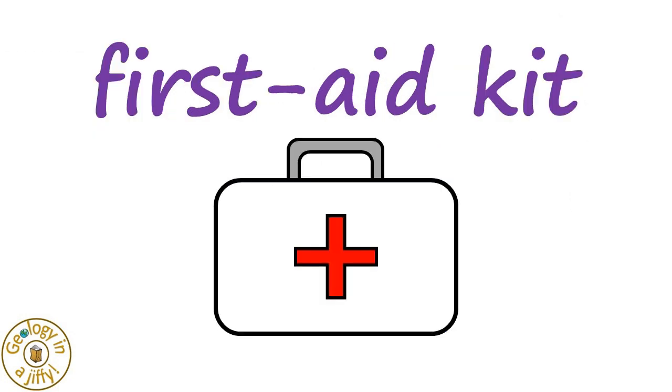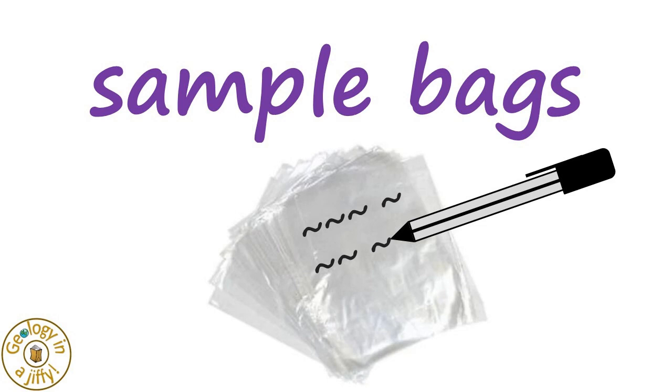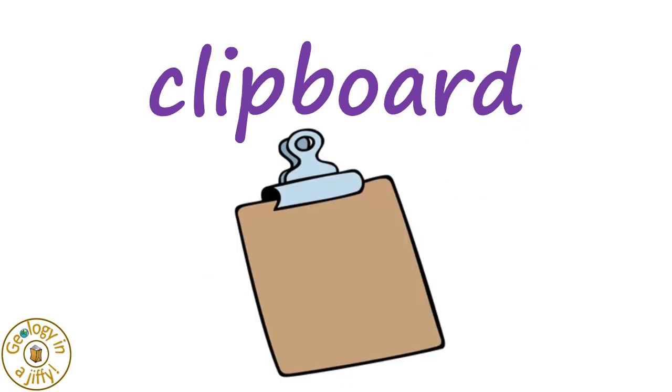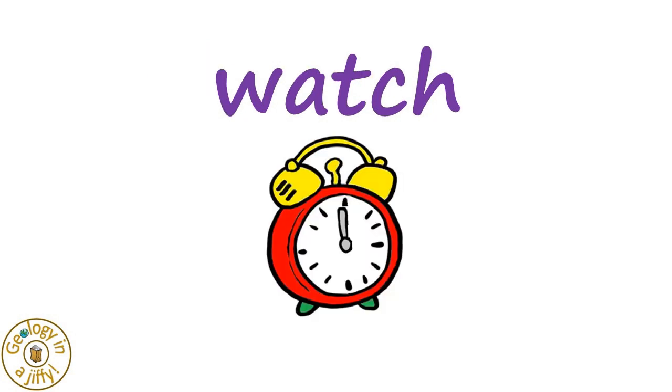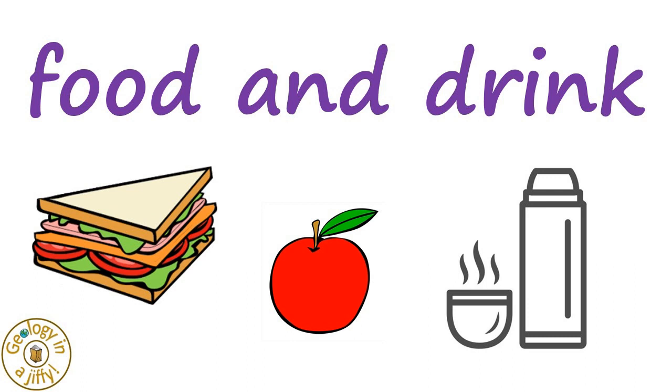And so also do not forget a first aid kit, just in case we hurt ourselves. Sample bags that we can write on are useful to take samples home with us, as is a clipboard to use under our notebook or map. Take a watch to keep an eye on the time, and don't forget to take enough food and drink to last for the time you're out in the field.